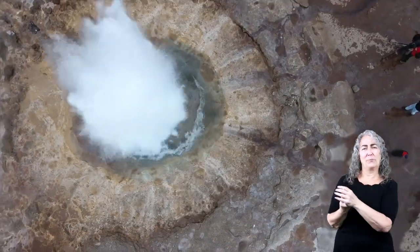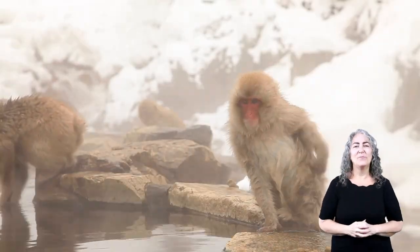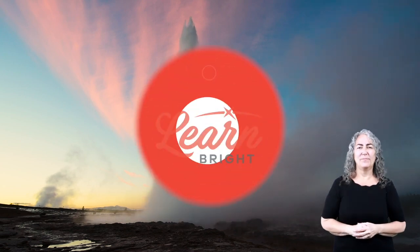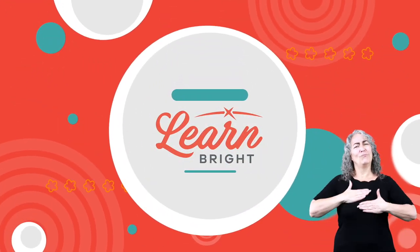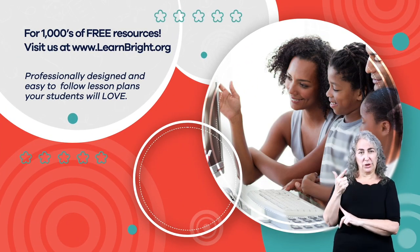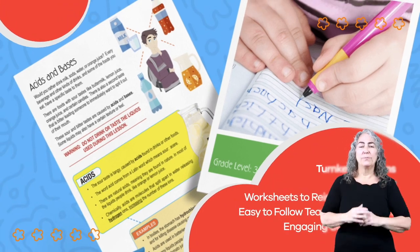Thanks for learning about geysers and hot springs and experimenting with us. Don't forget to share what you have learned. Hope you had fun learning with us. Visit us at learnbright.org for thousands of free resources and turnkey solutions for teachers and homeschoolers.